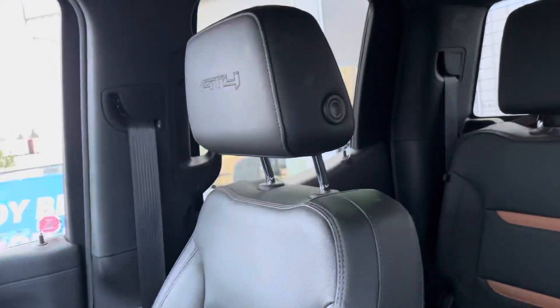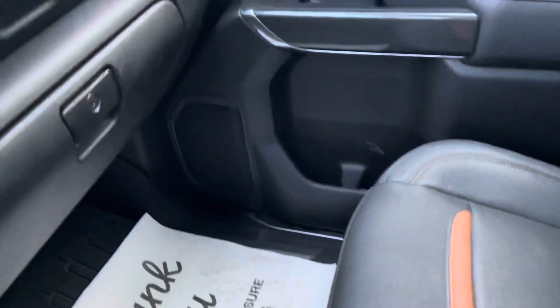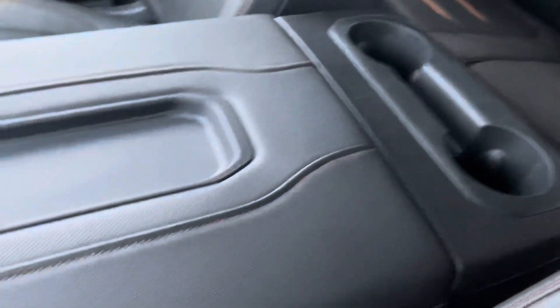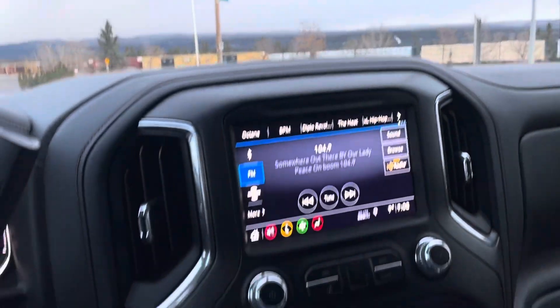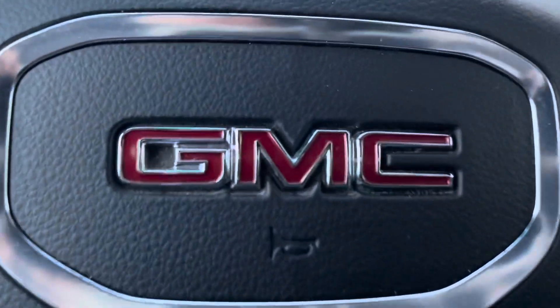Passenger seat has that jet black leather with the Kalahari accent — this is an AT4. All-weather mats below. Coming into the back, five-passenger seating with those beautiful Kalahari accents, jet black leather, and rear window defroster. This concludes our interior tour of the 2019 GMC Elevation Crew Cab Sierra 4x4.